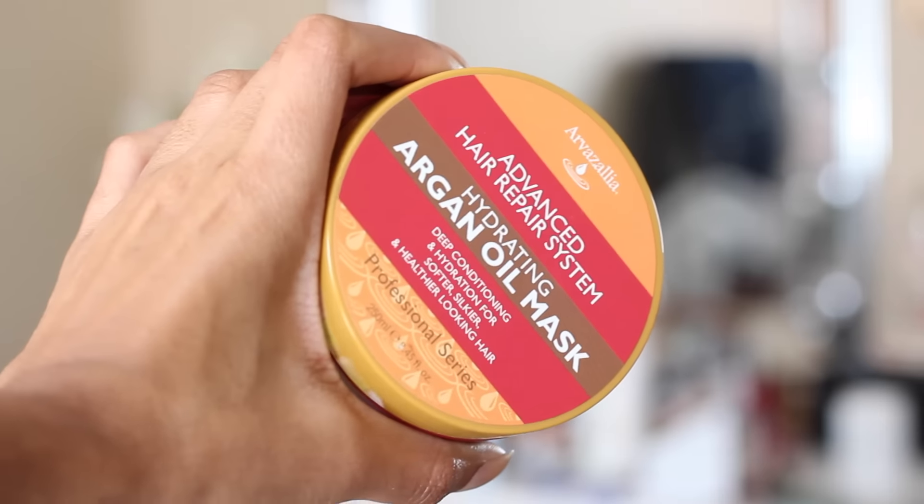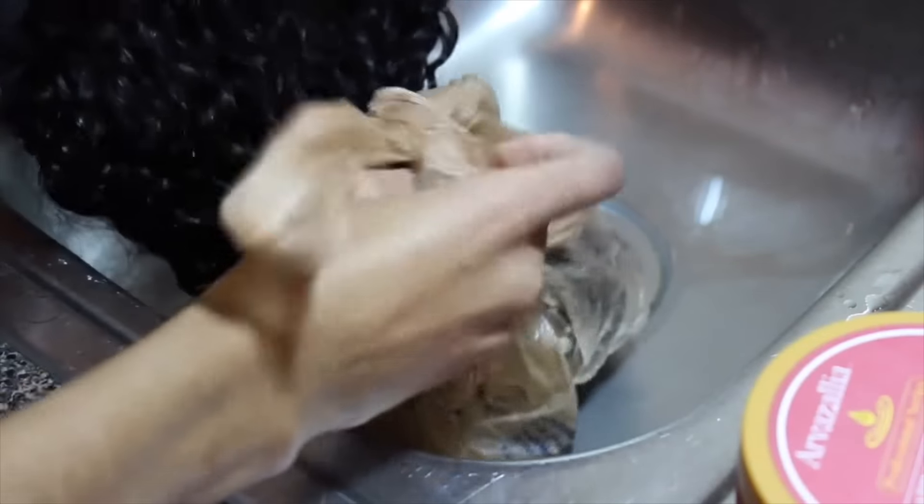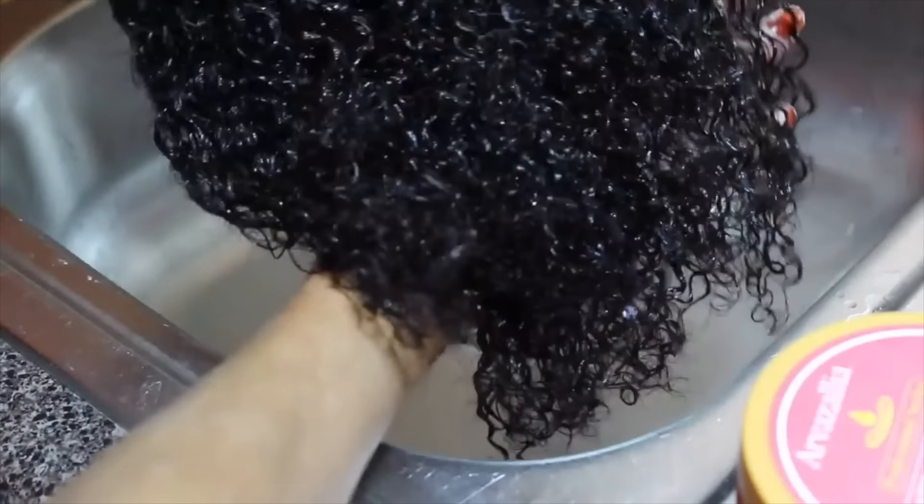Moving on to our next product which comes from Arvisalia. This is their hydrating argan oil mask — about $13, but it is $13 of amazing luxuriousness. I use this on my hair extensions a lot. When they start to get matted and tangled and start looking a little bit crazy, I add this mask onto it, put it in a little grocery bag and let it sit, and my extensions pretty much come back brand spanking new. As far as my natural hair, I put it on in the shower, put a shower cap on for that greenhouse effect, finish up, rinse it out, and I'm ready to go. This can start working on your hair in a matter of 5-10 minutes and it's amazing!